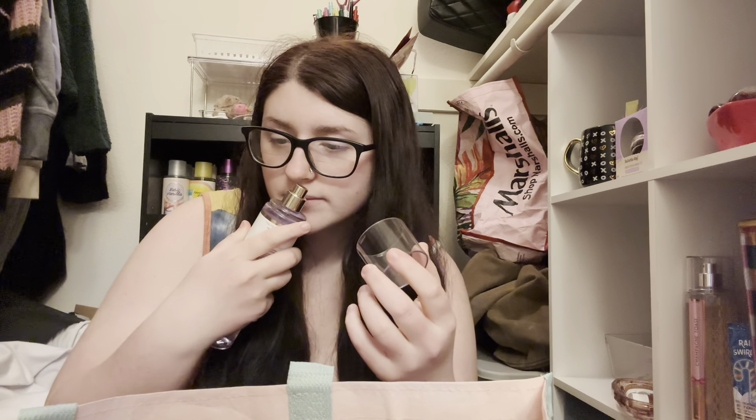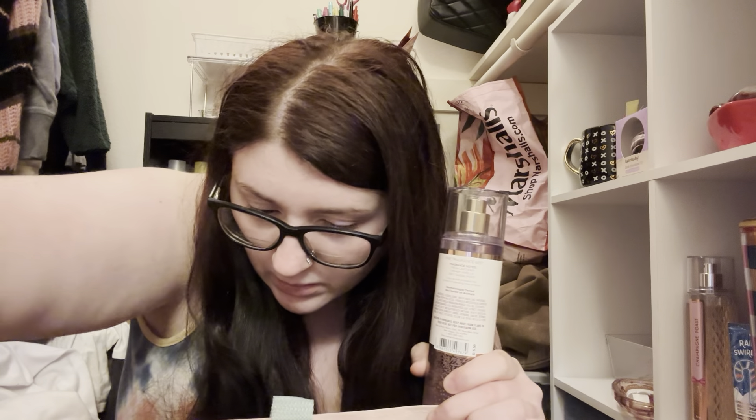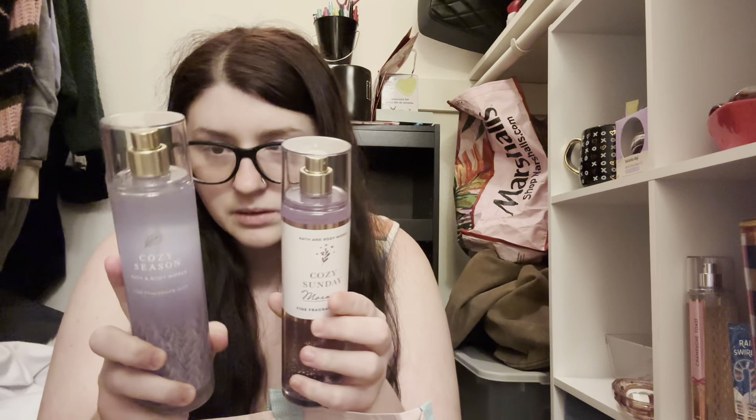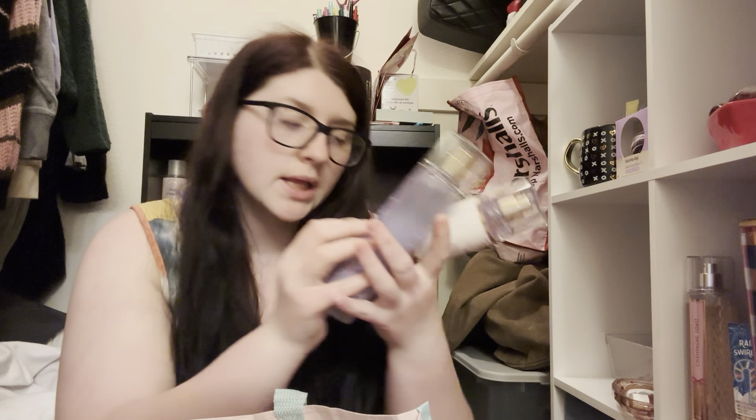Cozy Sunday Morning — I haven't really used it and I don't know if it's the same as Cozy Season. They're not the same — this one has Vanilla and Sandalwood, and this one has Honey and Oak, so they are different. I am going to keep them both for now, mainly because they're both purple and I like the packaging, but I'll re-evaluate those in the fall probably.